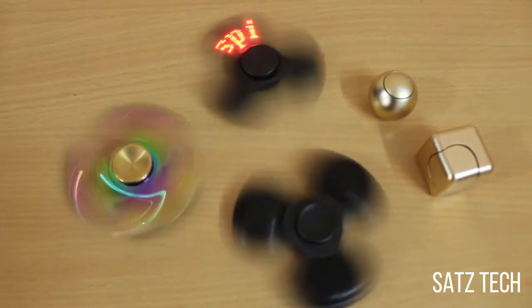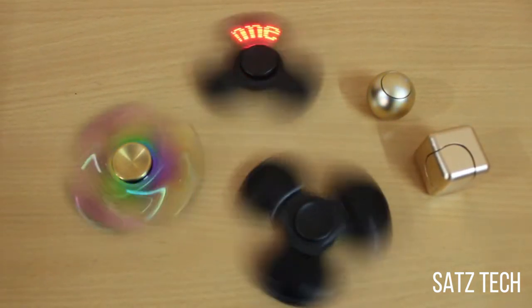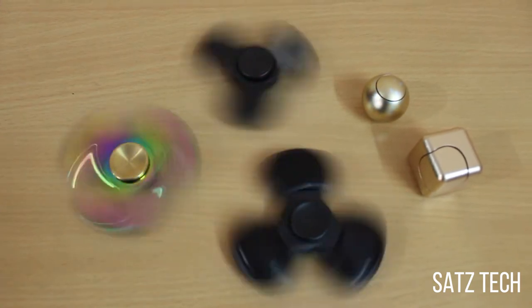What's up guys, Sadeesh here and welcome to SatsTech again. I'm back with the tech video again, but this time it's fidget spinners.